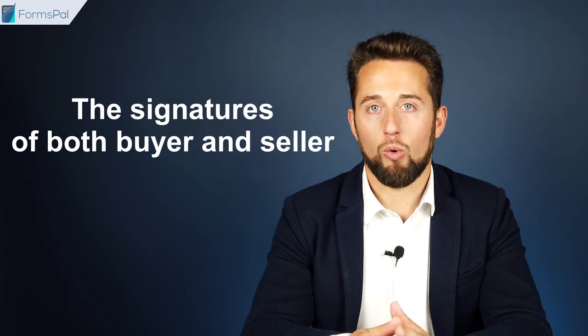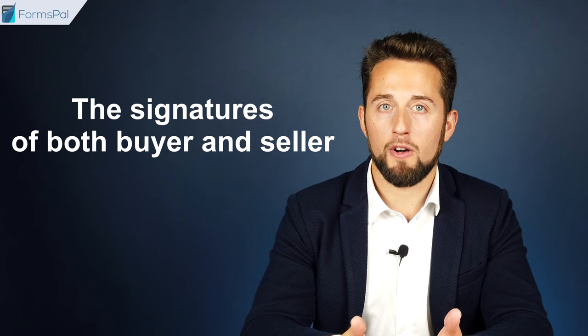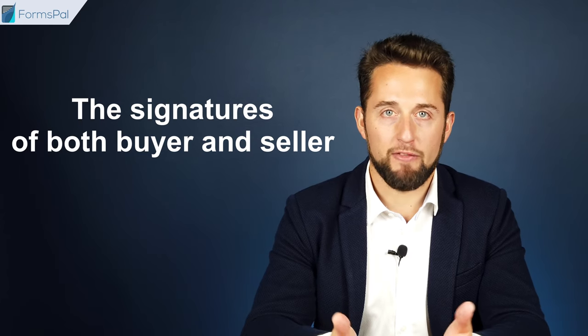Most states don't require the signature of the buyer, but it's highly advised to have the form signed by both parties to be able to get legal protection if any problems arise. You can also acknowledge the document in front of a notary public for an extra layer of safety. If you want to make sure that your trailer bill of sale is written according to your state's laws, consider using our online document builder.